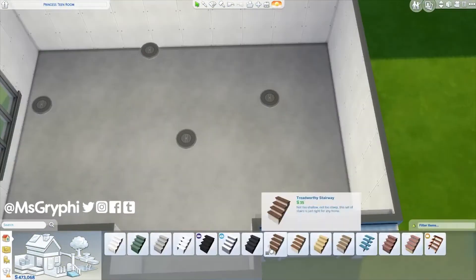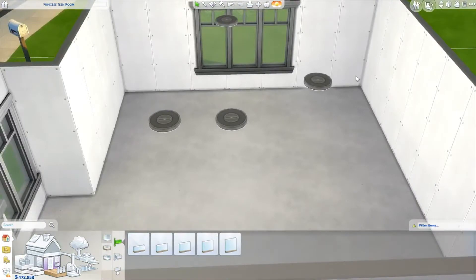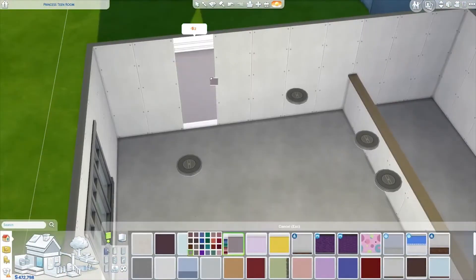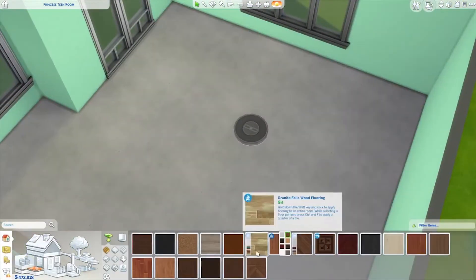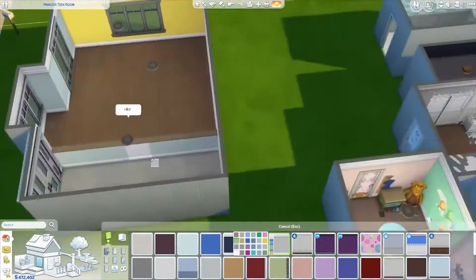Hey guys, it's Tanya and welcome back to the channel. Welcome to a room build — it's a speed build but it's of a room. It's a pretty decent-sized family room that we're working on here. It's really brightly colored, and you might recognize it if you were in one of my live streams on June 2nd — it was a Friday. We live-streamed building various rooms using the new Parenthood pack. It was so fun, really bright and colorful. We ended up going with a yellow and gray scheme.